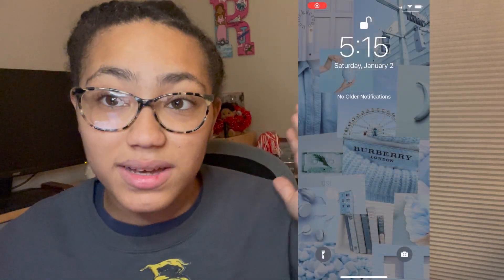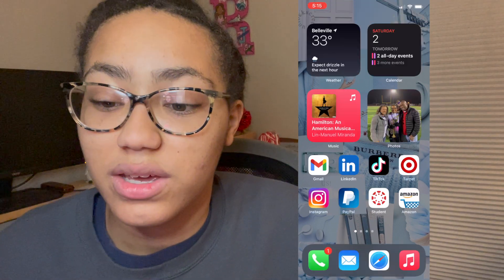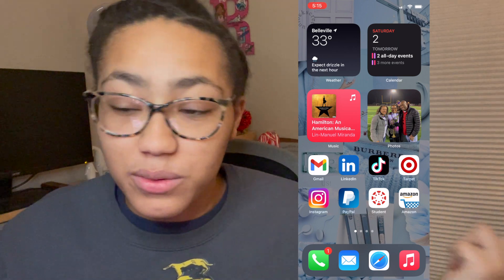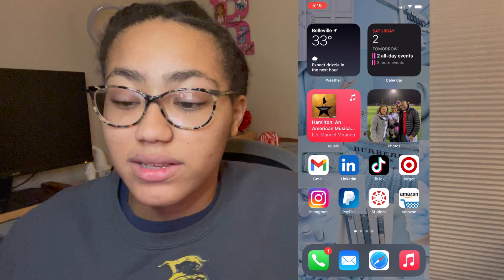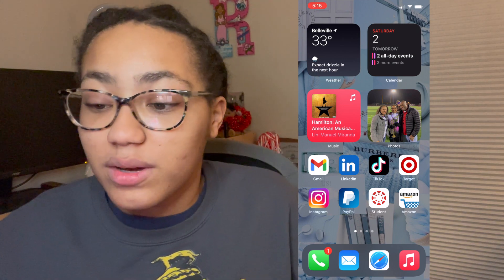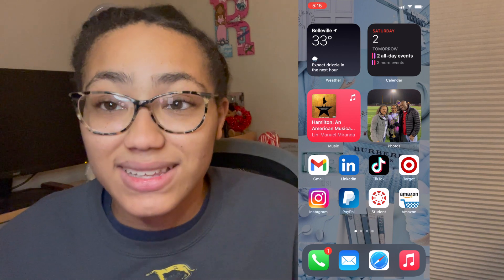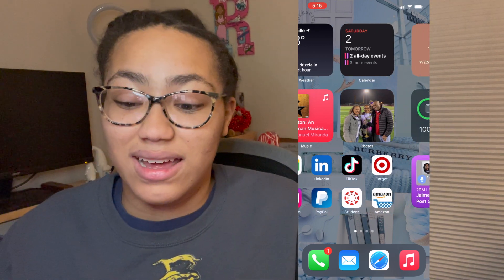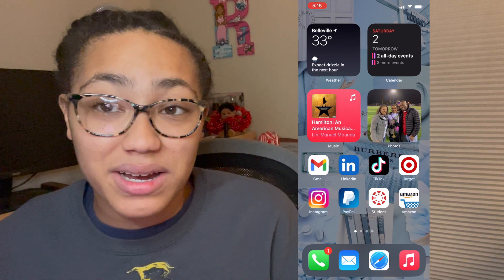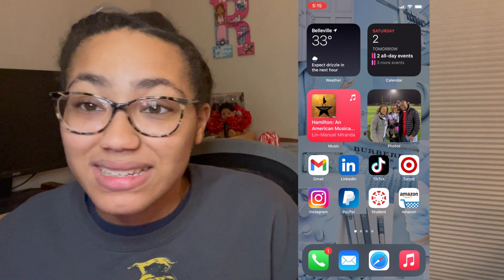So the first thing is my blue collage lock screen that I have on my phone. And then the first thing you see on my phone is the weather app in the corner, as well as the calendar widget icon so I can know events I have coming up for that day. I also have the music widget, which I use quite a lot simply because I am a Hamilton fanatic — I'm always listening to Hamilton on my phone and my AirPods, so it's a necessity.